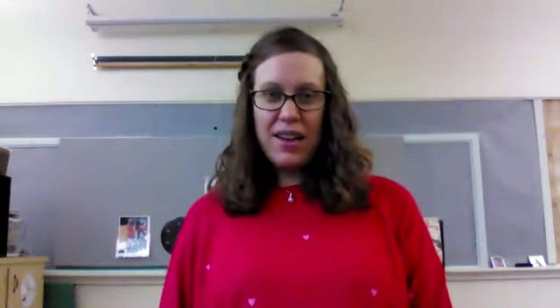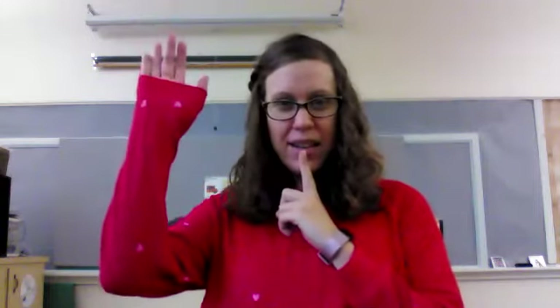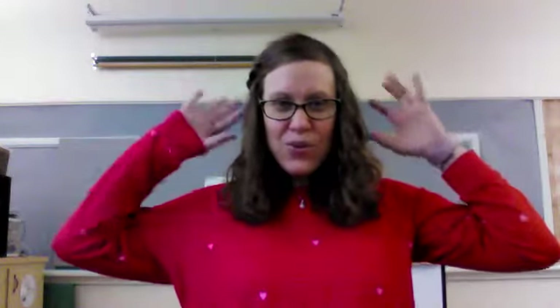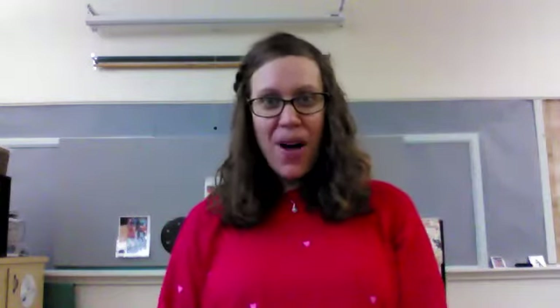Let's see. We are sitting big and we have a quiet mouth, quiet hand, looking eyes at the teacher, and listening ears. We are going to read a really fun book about fall. So sit back and relax and let's read the book.